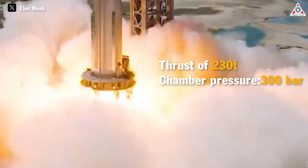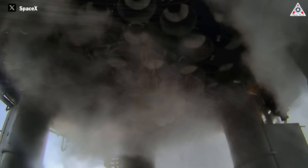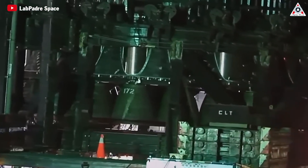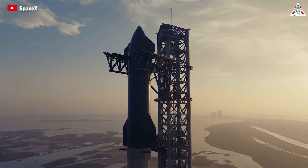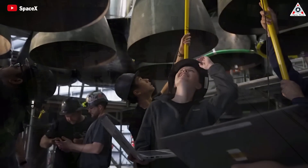With chamber pressure up to 300 bar and 33 booster engines, the Starship achieves a thrust of 7,590 tons, or 16.8 million pounds. Currently, the Raptor 2 is considered one of the best engines by a standard that other engines aspire to. The title of the most powerful rocket for Starship is the most convincing evidence of the capability of the Raptor 2.